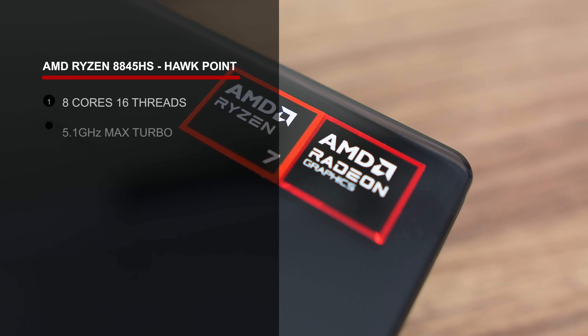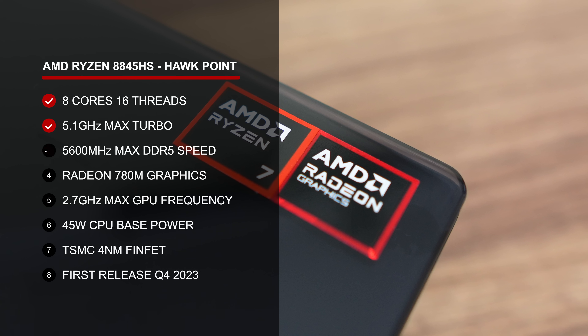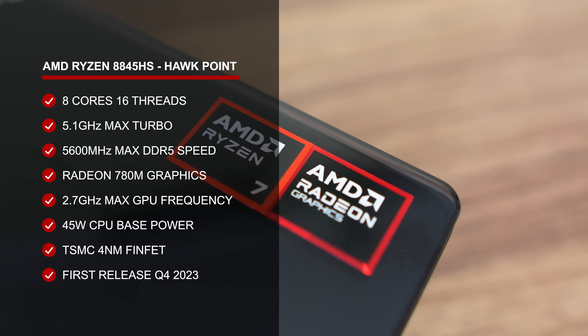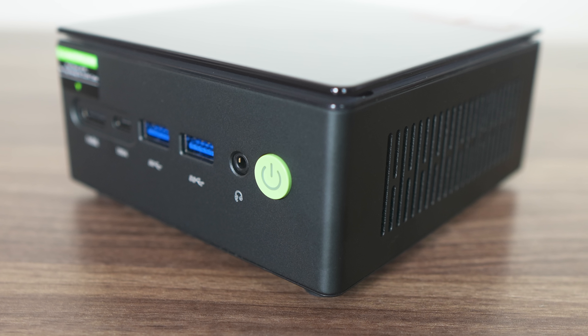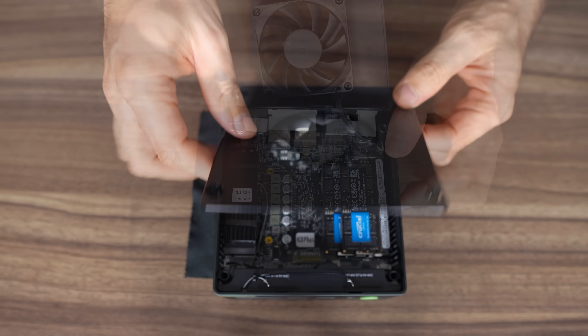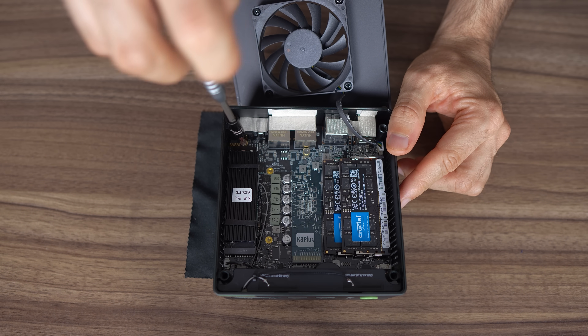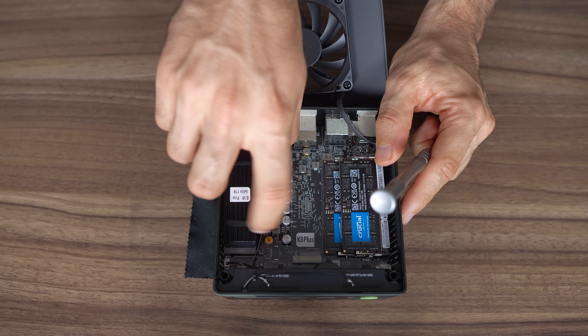Inside is AMD's Ryzen 8845HS, a similar CPU to the one in the SR8, with the same Radeon 780M integrated graphics. GMK Tech's K8 Plus improved fan noise over previous models, except at idle where it's higher than the competition. It has two M.2 slots for storage and a separate Oculink port. However, its biggest downside is poor Bluetooth and wireless range.